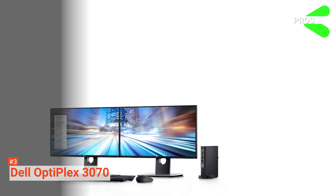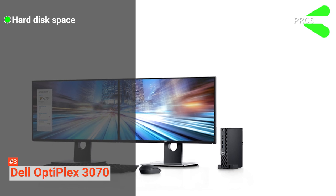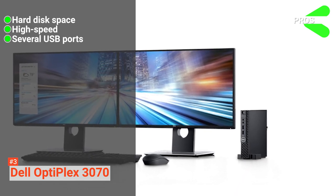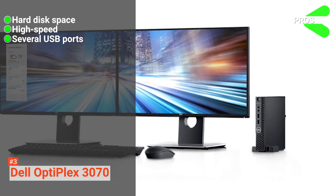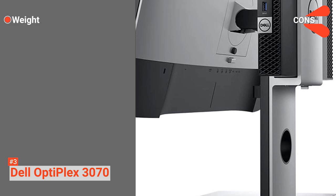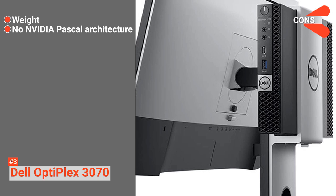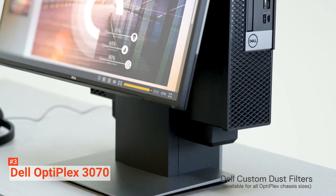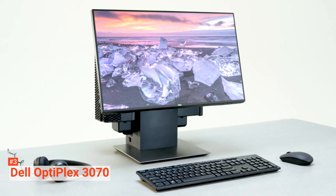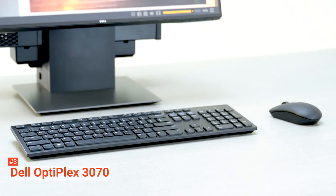Its pros are: it has enough space on the hard disk to accommodate most of your files, it is a high-speed PC, and it has several USB ports to allow you to use as many as possible at a time. However, the cons are: it is slightly heavier in weight, and it lacks Nvidia Pascal architecture. If you want a great quality PC with a large hard drive space, several USB ports, and exemplary CPU configuration, the Dell Optiplex 3070 is well worth considering.